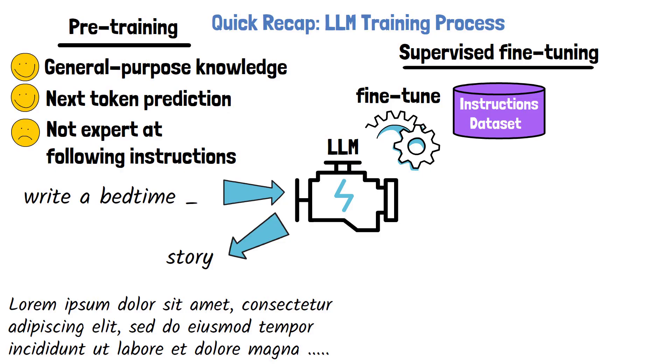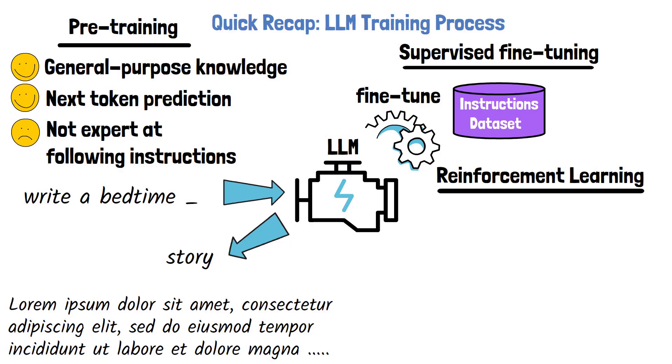In practice, large language models continue to be improved in a third stage, which is where reinforcement learning typically comes in. A common method is reinforcement learning from human feedback, or RLHF in short, where the model learns from responses scored by humans. However, collecting high-quality human feedback at large scale, especially for complex tasks, is expensive and time-consuming.